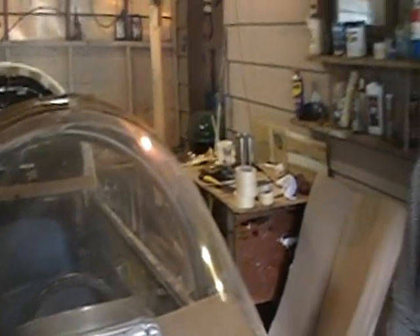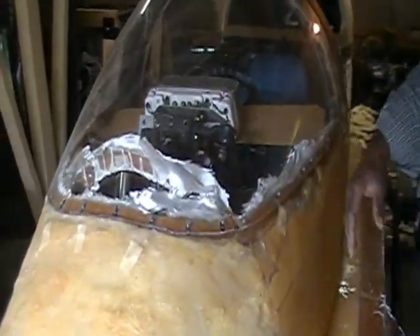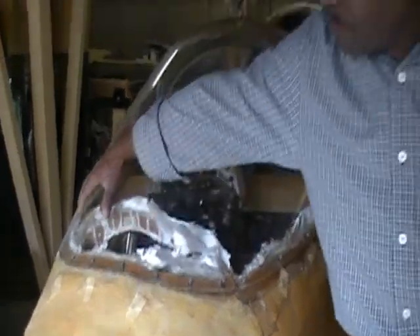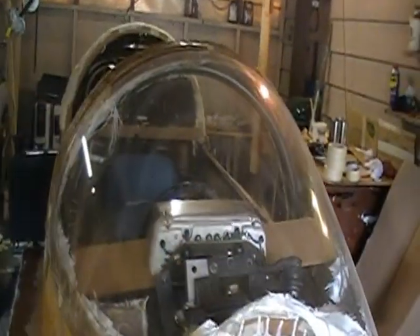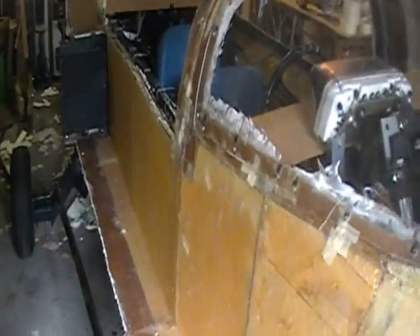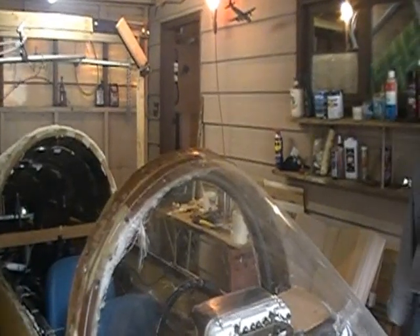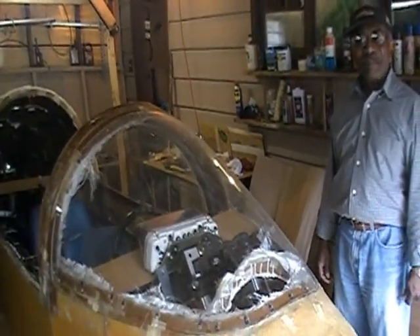The canopy and the windshield are from Todd's Canopy of Florida. This looks great. Around here, some of the fiberglass work still has to be finished, and they have to build a cover to go over here. So it's still lots of work. If somebody thinks they can't build their own, here's a good example of what can be done.